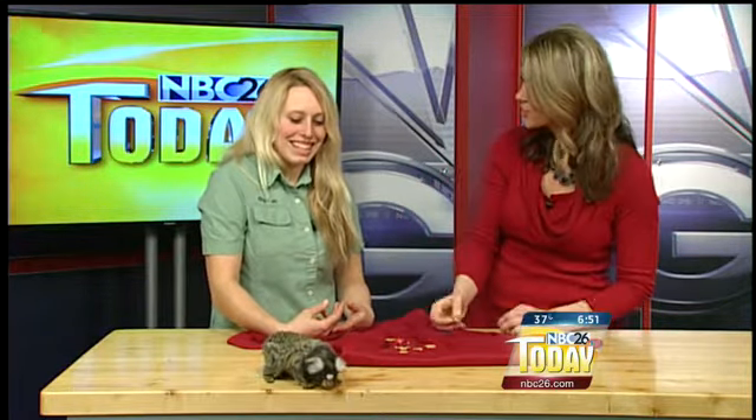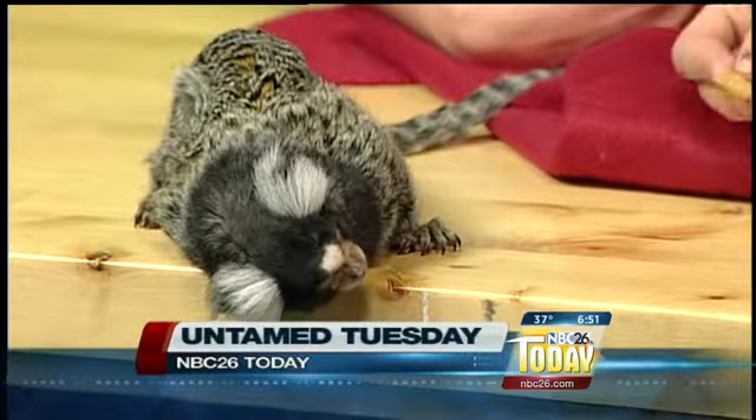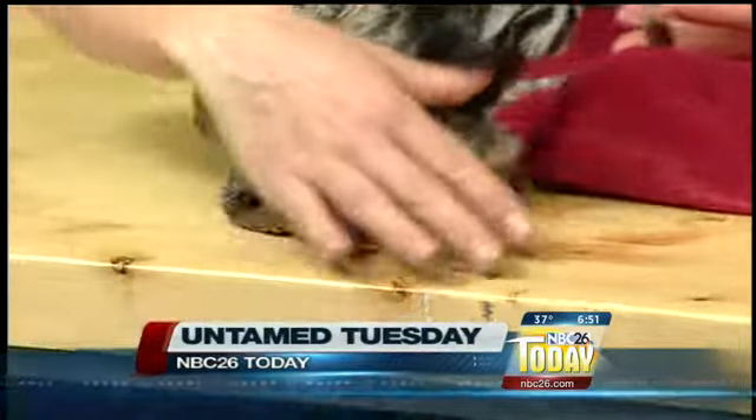They are just so cool looking. Furry ears and a little tiny face, and they actually make sounds that people say kind of sound like birds. They make chirping sounds and they're very inquisitive.